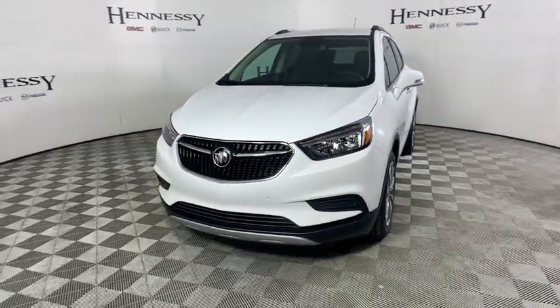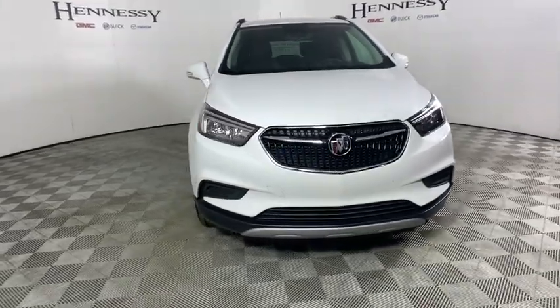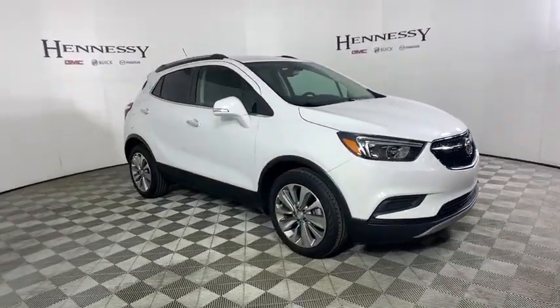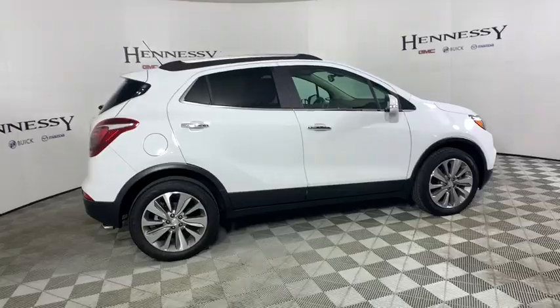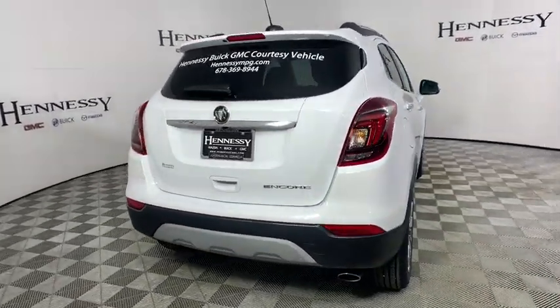2019 Buick Encore. The Encore captures Buick's traditional strengths while demonstrating luxury and style in a petite size. It's amazingly quiet at freeway speed, and the suspension engulfs pavement imperfections, providing passengers with a pampered ride. Standard features that would make any car owner smile.